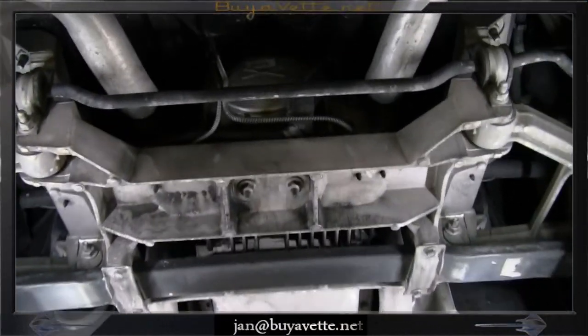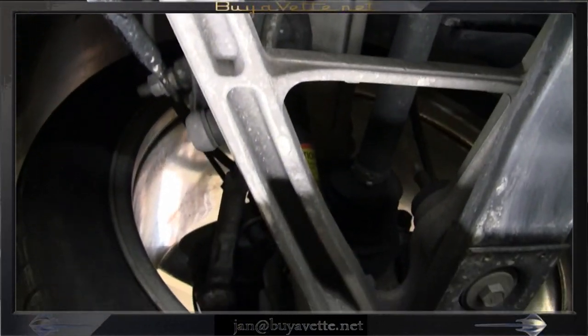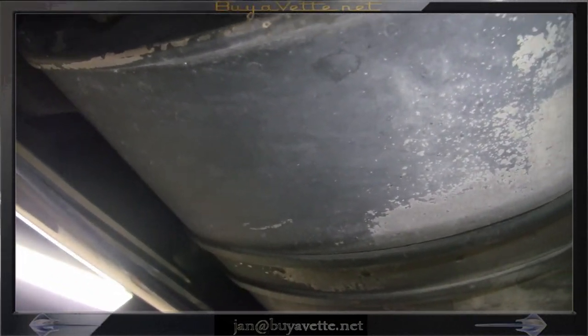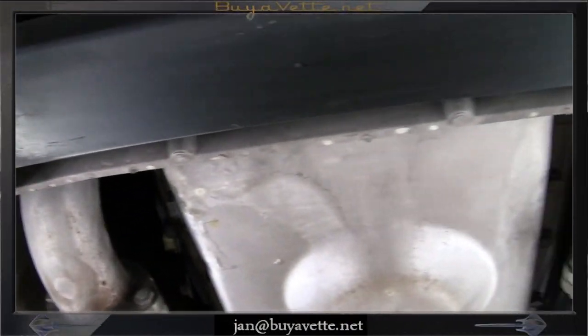Let's go underneath and look at the substance here. There is no scraping, no bottoming out, nothing that leaks. Brakes, exhaust, suspension, steering, frame — it is all in good order.